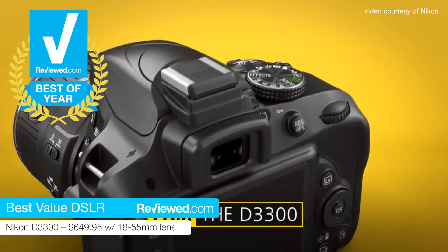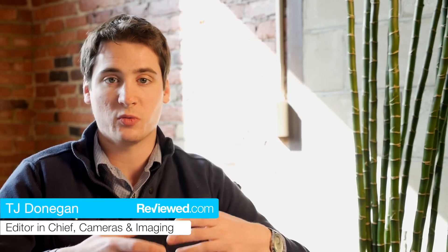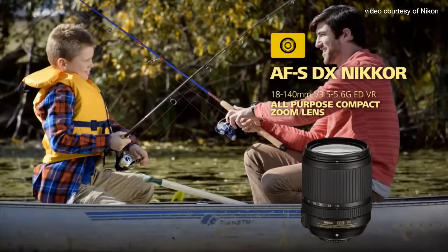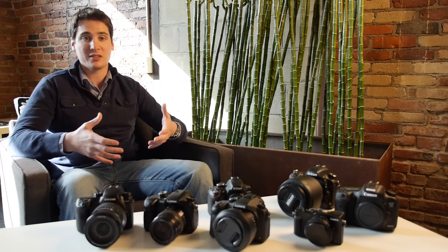If you have your heart set on a DSLR, our favorite budget option is the Nikon D3300. It has all the typical DSLR controls, a really nice high-res sensor, takes great video, and you get to use all these Nikon lenses that have been out for the last 50 years or so. So you get that traditional DSLR feel, but you really get a modern camera that actually doesn't cost that much money at all.